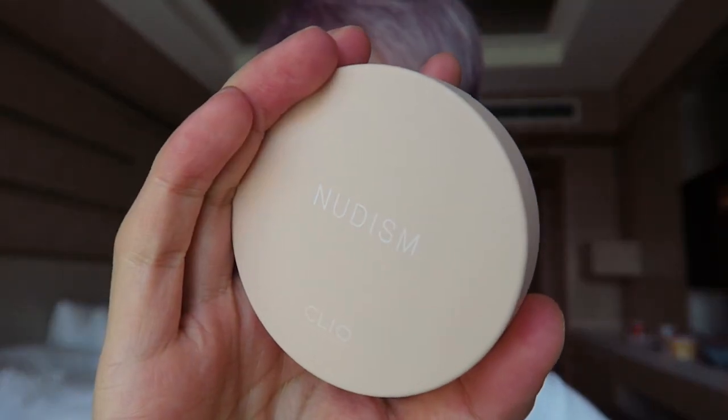Clio has a new cushion — they come out with so many base products. This is part of their Nudism line. The original Nudism I didn't really like, but I know it was super popular in Korea. This is the Velvet Wear version, which is supposed to be a matte version — perfect for the Philippines because of the humidity. But this type of formula works better in humid environments; if you have dry skin or live in a dry environment, I think things like this would work against you.